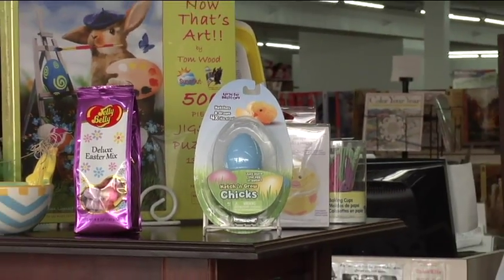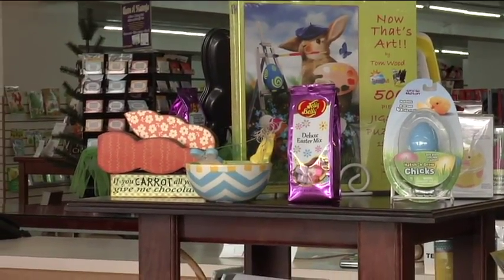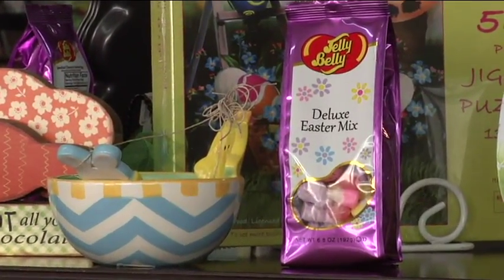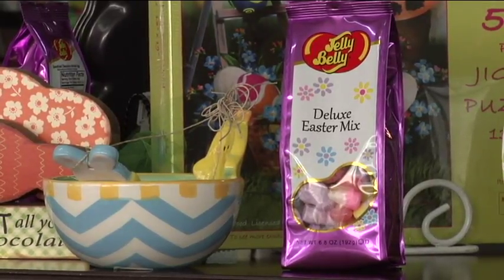Of course, as usual, you've got the delightful malted balls from the bean people. Those are my favorite. I love that stuff — like if it's not in my Easter basket, it's not really Easter. Come on in and grab some of those for sure, you need some of those.